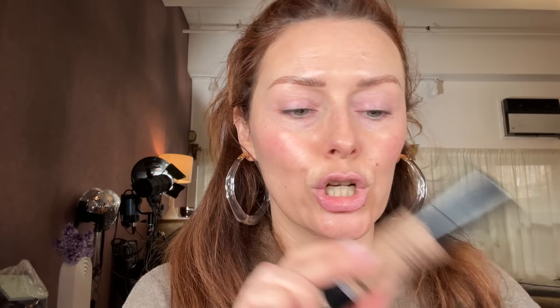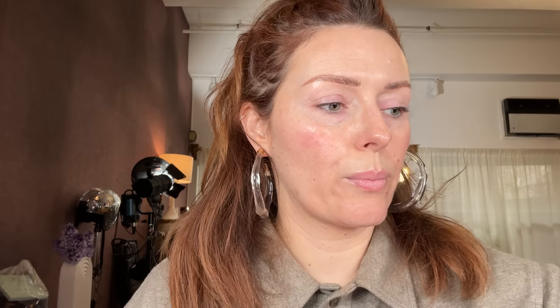I'm going to go in with a Chanel Le Beige in BD21. This is a really interesting product — it's like these little pearly beaded particles inside the bottle. And when you apply it to your hand it looks the same, but when you mix it into the brush it starts to blend and become consistent. It's very lightweight and also quite dewy.